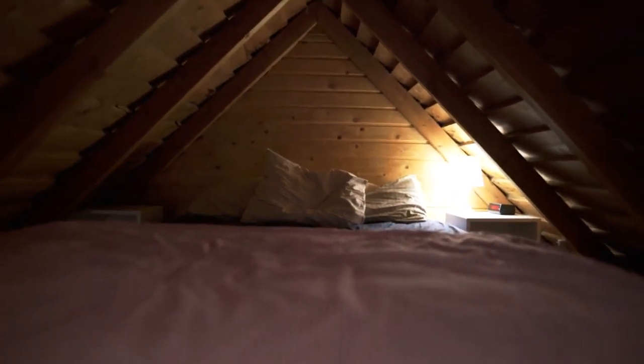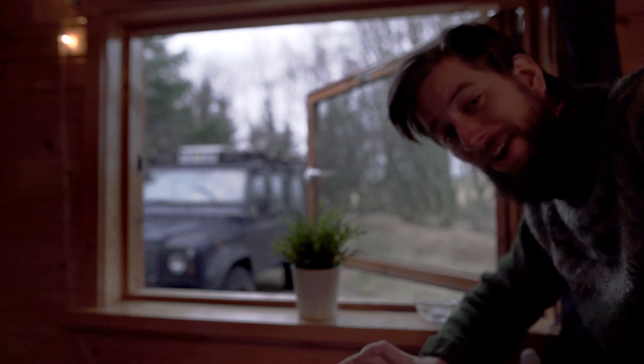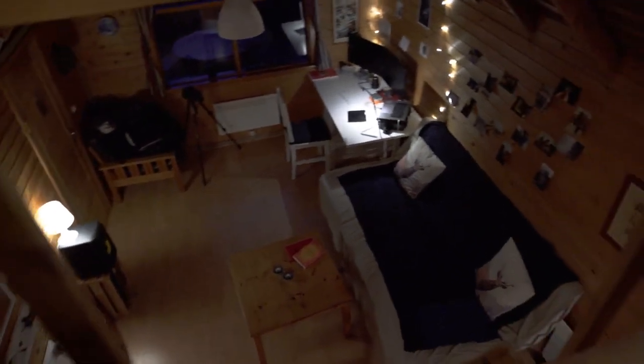I got to climb up the stairs to get to the sleeping area over here. And I can look at and admire my Landi all day long from a warm place. Don't get me wrong, I still love van life. But after six, seven months mostly living in the van in Iceland in winter, I deserve a little break. I'm going to enjoy this cabin to the fullest, and I'm happy to call this my home base in Iceland during the winter — and maybe many winters.